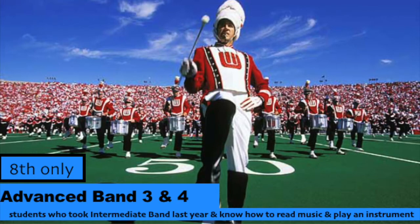Band Three is for students that have taken band in the previous two years. Band instruments include flute, oboe, bassoon, clarinet, alto saxophone, trumpet, French horn, trombone, tuba, and percussion. Band Three students enjoy playing at all of the football games and pep rallies. In addition, some students may take Advanced Band Four to learn a secondary instrument with teacher approval.